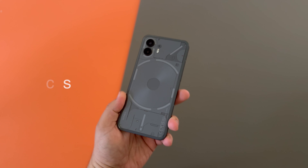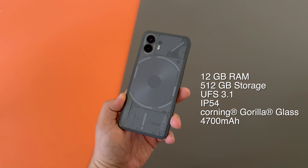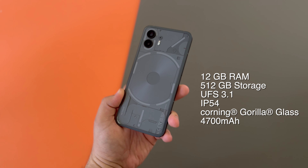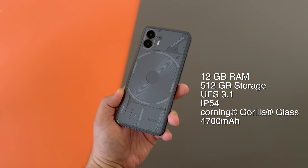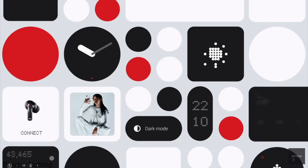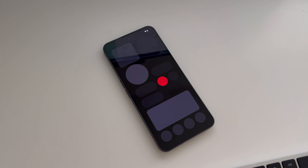Packed with a Qualcomm Snapdragon 8 Plus Gen 1 — not the latest but still great — it has some pretty solid specs overall, including up to 12GB of RAM, 512GB of storage, UFS 3.1, an IP54 rating, a Gorilla Glass build, and a 4700mAh battery. Nothing OS, even with its highly customizable options, ensures a smooth software experience in everyday use.